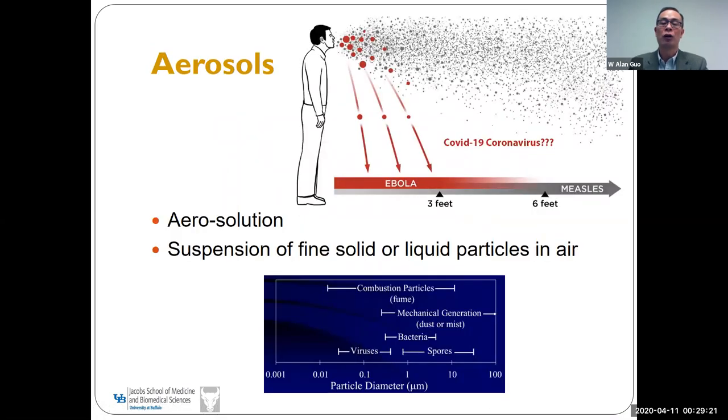Aerosols are simply defined as tiny particles or droplets suspended in air — a suspension of fine solid particles or liquid droplets in air or another gas. Are aerosols dangerous? Yes. If a patient coughs out aerosols, they can travel long distances. If you inhale virus-containing aerosols, you will become infected.